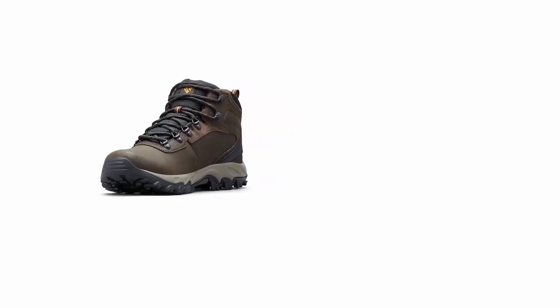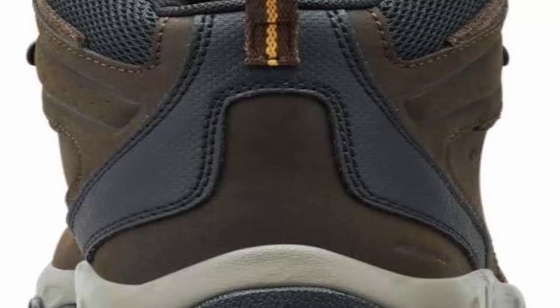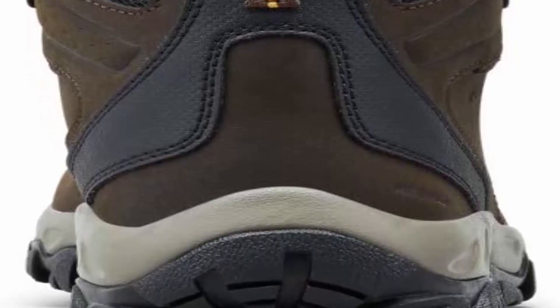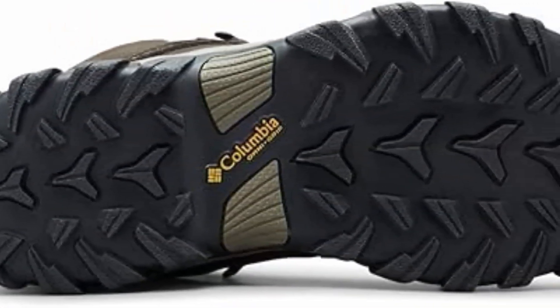Handy features: treacherous days out on the trail are comfortable and worry-free with this boot's waterproof full-grain leather and mesh booty construction and its durable mesh tongue for breathability. The Newton Ridge Plus 2 also features a lace-up closure for an adjustable, secure fit.